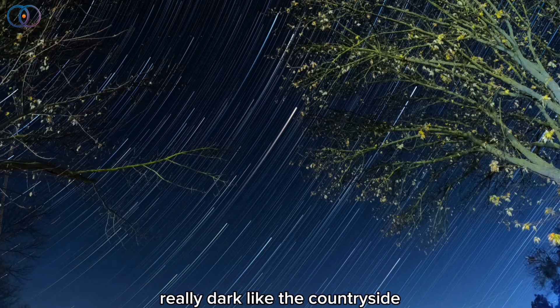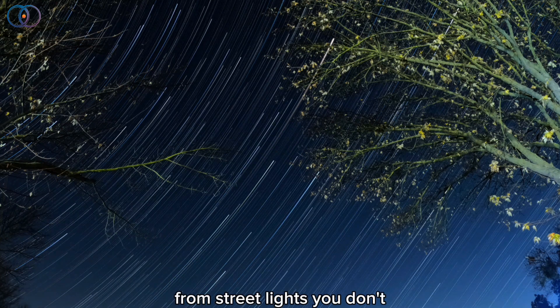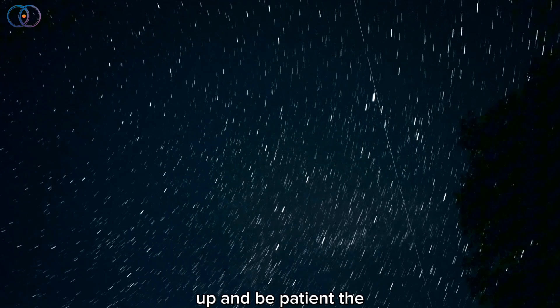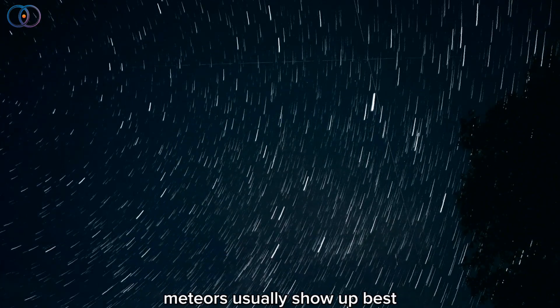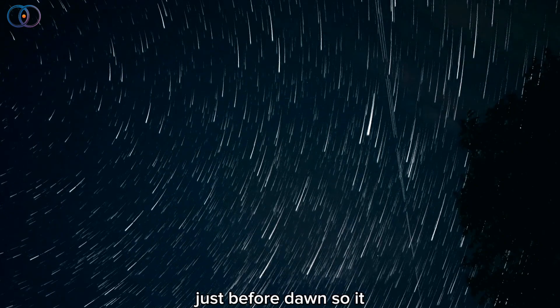To get the best view go somewhere really dark, like the countryside, a park, or anywhere far from streetlights. You don't need a telescope or anything fancy. Just lie back, look up, and be patient. The meteors usually show up best after 10pm, but they're easiest to spot around 2am, just before dawn.